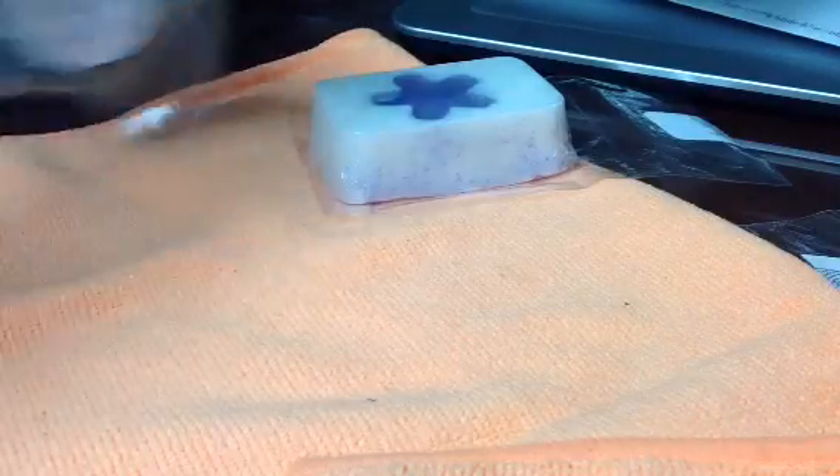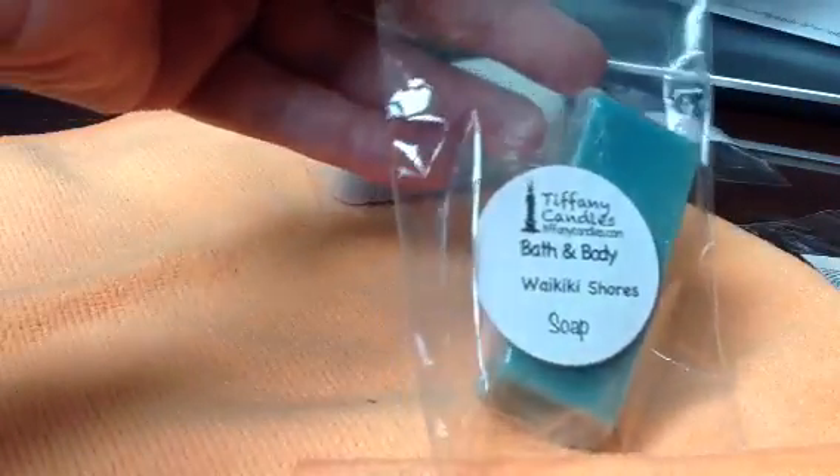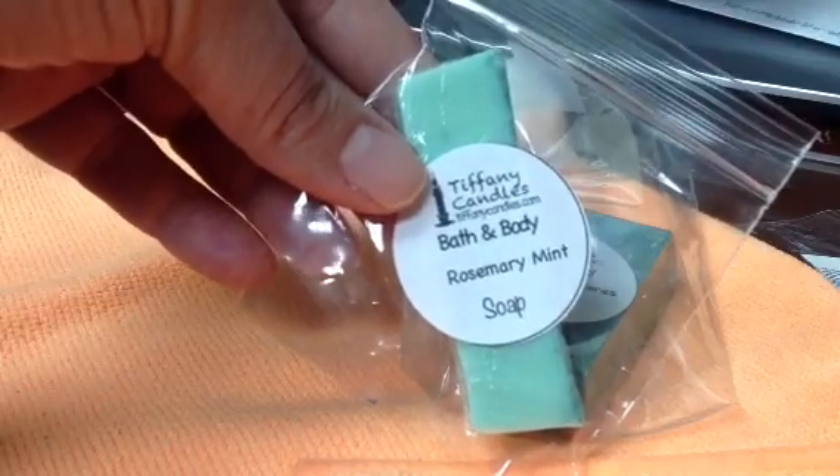Then I got a sample from her in Waikiki Shores — smells really nice. And I got Rosemary Mint. So check her out at TiffanyCandles.com. Thanks for watching. Don't forget to rate, comment, and subscribe. See ya.